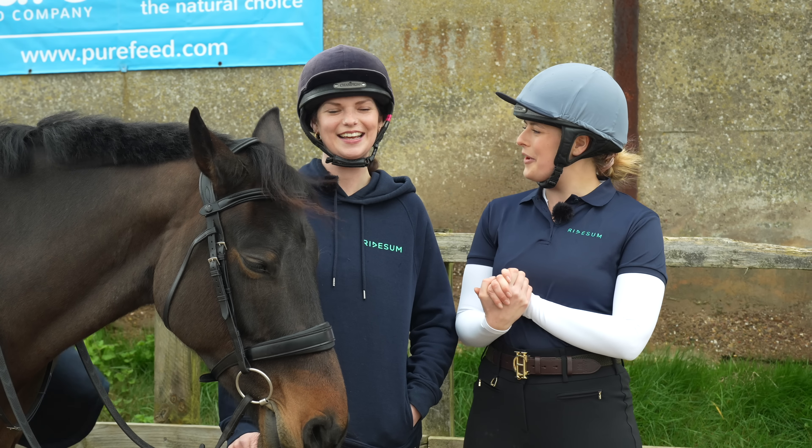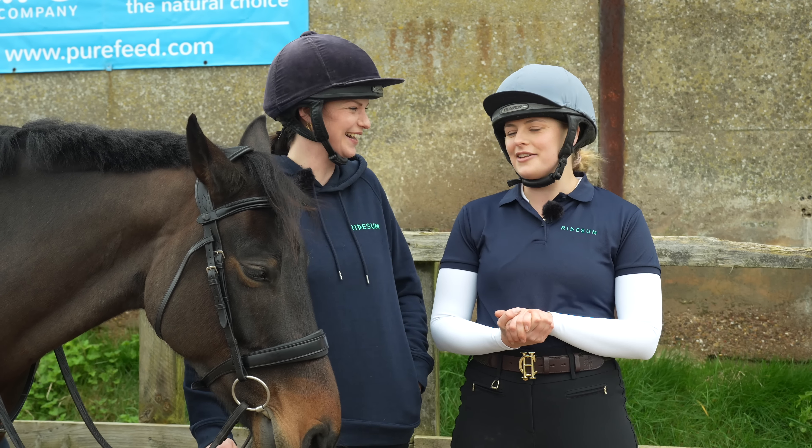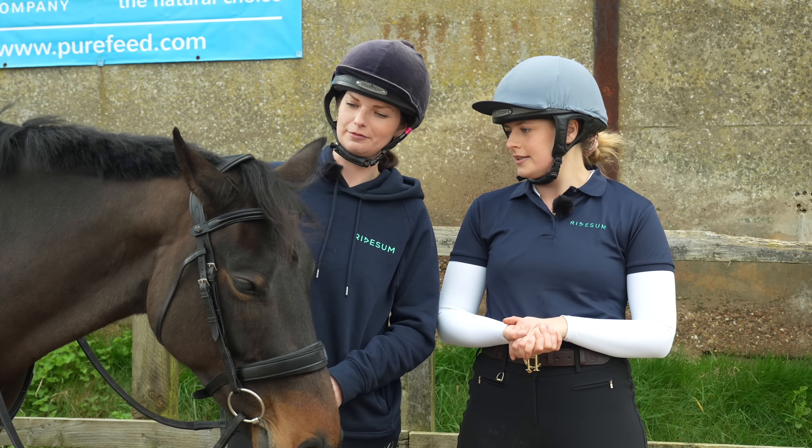Hello everyone! Hello Lucy! Exciting times ahead. Lucy, you've come to visit me and Wilma — more importantly, meet Wilma. You've never met, which is pretty poor form because I've had her a few months now. I know, bad form.